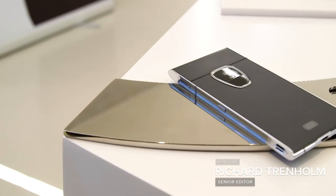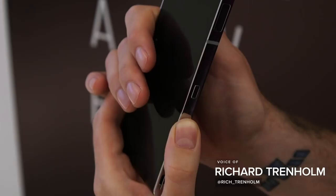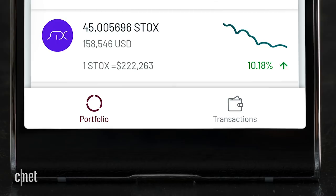The race is on for the first blockchain phone. The Sirin Finney is one of the leading phones designed to carry your virtual wallet in your pocket with your real wallet, and it's all thanks to this pop-out second screen.